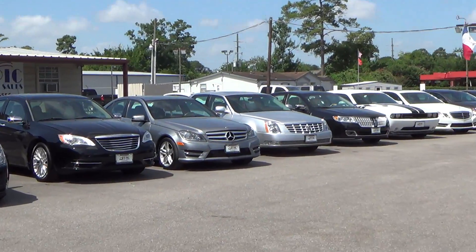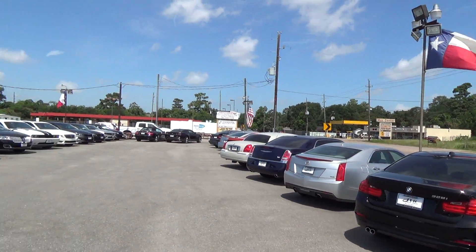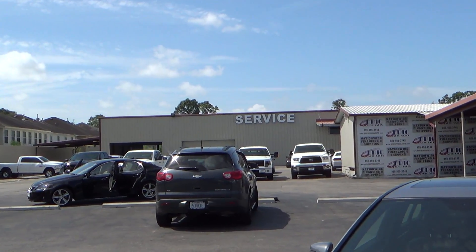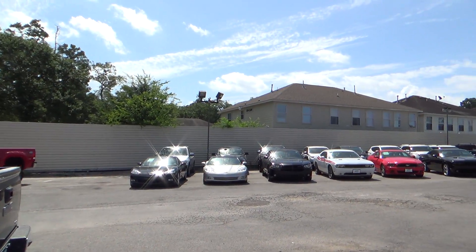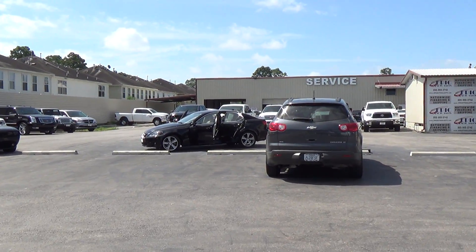I have a gray one as well, and a few others scattered all around. As you can see, we have some awesome cars. We do have a full service department, and all of our vehicles come with a warranty. They're inspected and thoroughly investigated to make sure everything is on point before we put it on the lot to sell.